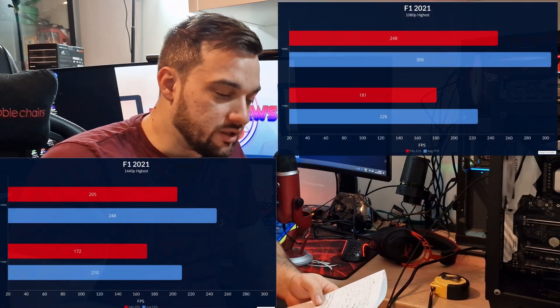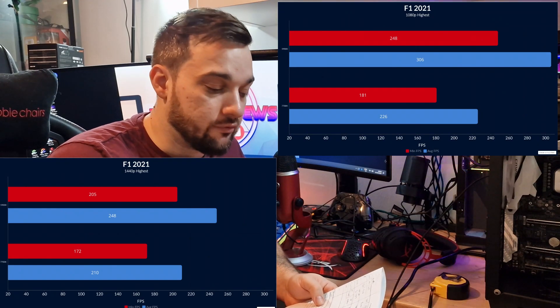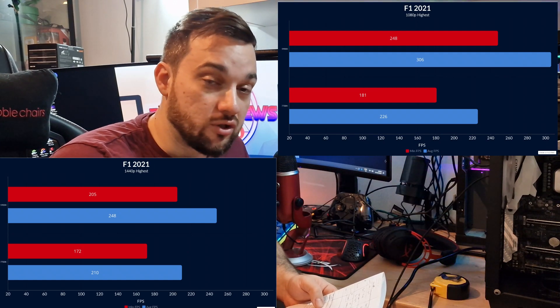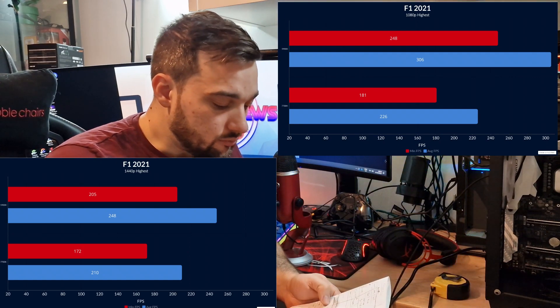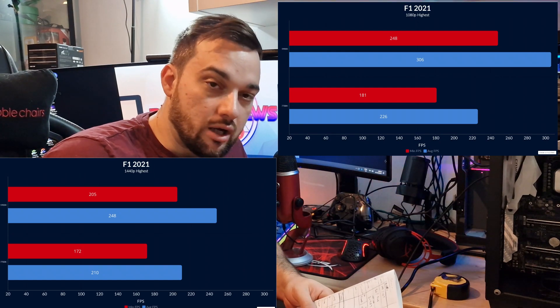Moving on to F1 on the 5900X at 1080p: 306 average and 248 as a low. At 1440p: 248 average and 205 as a low. Then on the 7700K at 1080p: an average of 226 and a low of 181 — there's still a bottleneck visible on this game too.